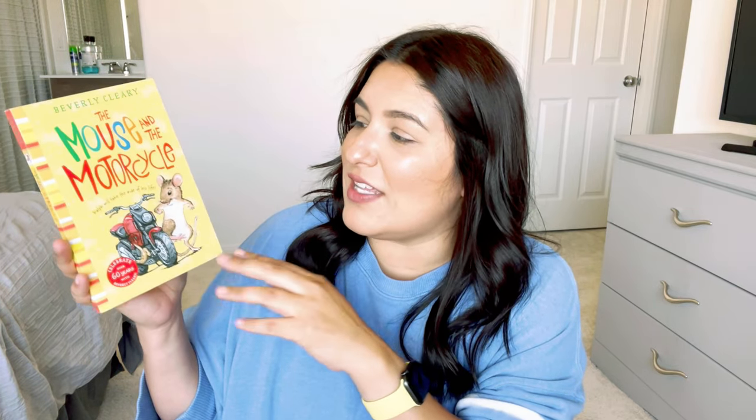Beverly Cleary — I used to love Ramona and those books back when I was in elementary school. I'm excited to dive into this one: 'The Mouse and the Motorcycle.' It is a series, though this one doesn't have 'book one' labeled on it. Ralph will take the ride of his life. I know the boys love short chapter books — we've gone through several of the Treasure Tree ones and all of the Henry Huggins books, so I'm excited to dive into a new series.